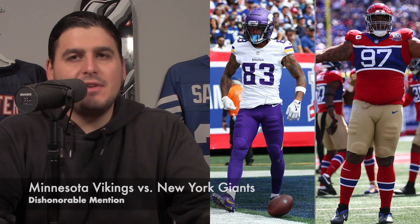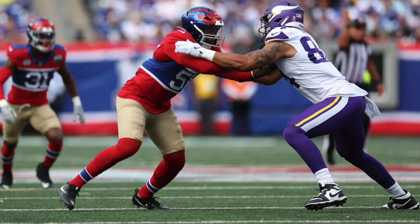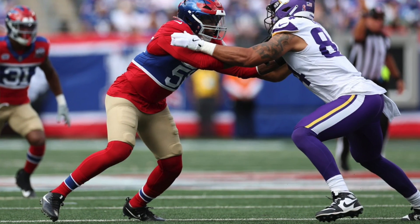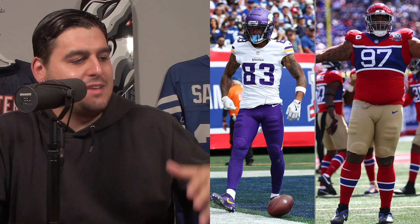But as usual, we start off with a dishonorable mention. Which was the worst uniform matchup from week one of the NFL season? There were a lot you could make an argument for, but I think the clear-cut worst uniform matchup was the Minnesota Vikings and New York Giants. The Vikings are with their standard away set — the standard purple helm with the white jersey, purple pants, and purple socks. But the main thing here was the Giants with their century red debuting throwbacks.